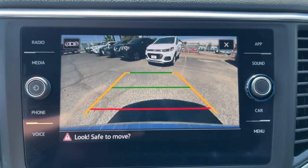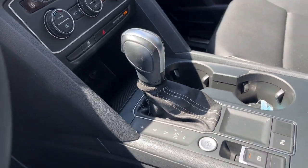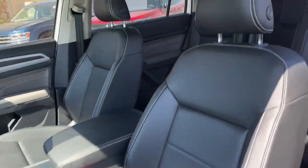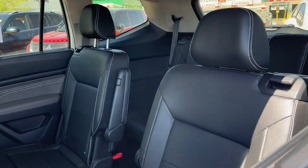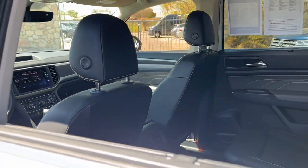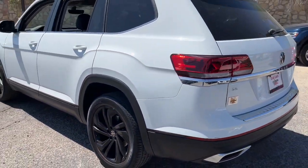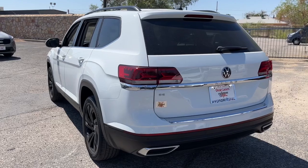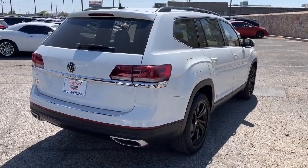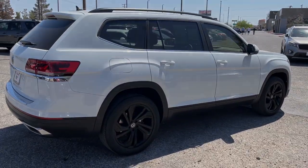This well-designed Atlas is solidly capable yet connected and comfortable. See for yourself when you take it out for a test drive. Our professional staff looks forward to giving you excellent service. The link is here in the description of our website.